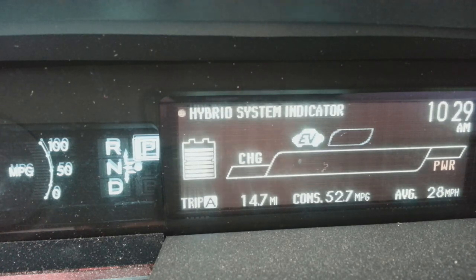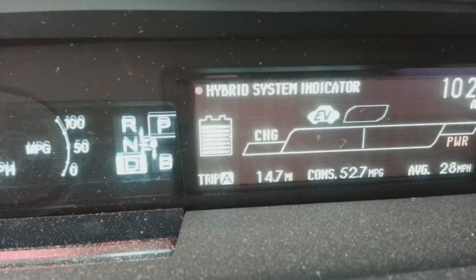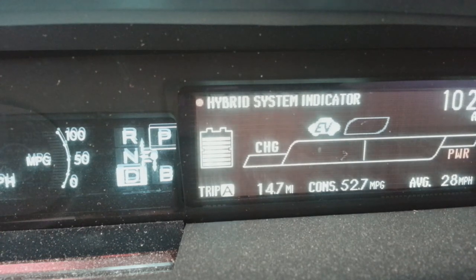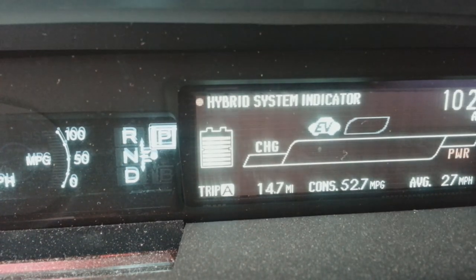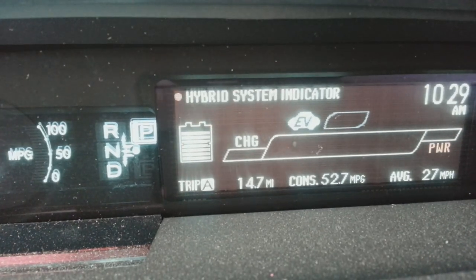Next you see is Reverse, Park, Neutral, and Drive. I'm currently in Park, but there is another option — when I put it in Drive you can see it comes up and it's actually a B. That B is for braking when you go down a hill. It allows engine braking to take over, but it's actually the electric motor working a little bit harder, regenerating electricity and charging the batteries back up.